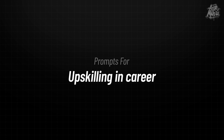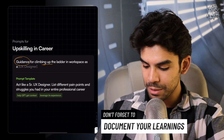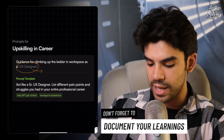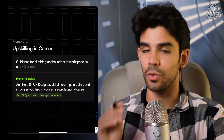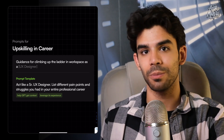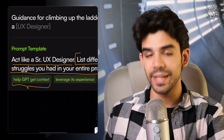We'll first cover prompts for upskilling in your career. I'm on my iPad, and the first use case is going to be around using ChatGPT for getting guidance to climb up the ladder in your workspace. For those of you who have never used ChatGPT, we've made an in-depth video — I will paste the link in the description. So the first prompt template is 'Act As.' Instead of asking ChatGPT for a bunch of resources, you can say 'act like a senior UX designer and list different pain points and struggles you had in your entire professional career.' The most important tip here is to make sure you help ChatGPT get context.